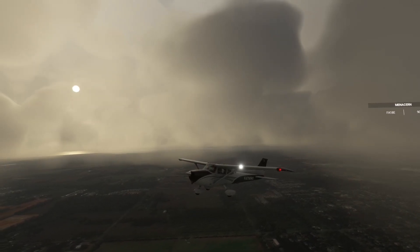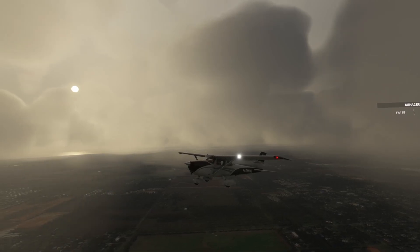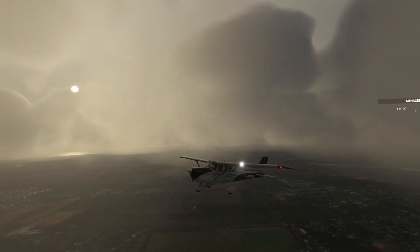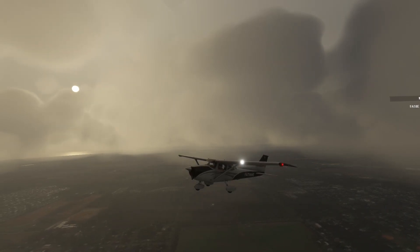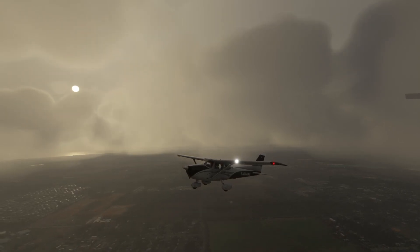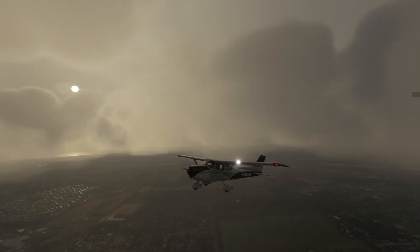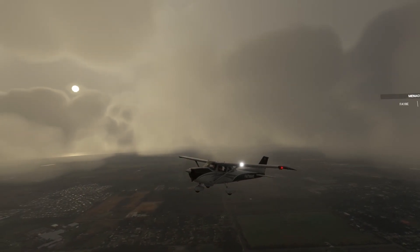Hello friends, today I'm going to be sharing with you what I feel are the top five essential add-ons or mods needed for Microsoft Flight Simulator 2020. They greatly improve the gameplay and immersion and are great tools and aids for navigating within Flight Simulator 2020. So let's jump right in.